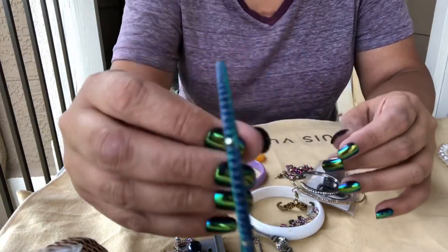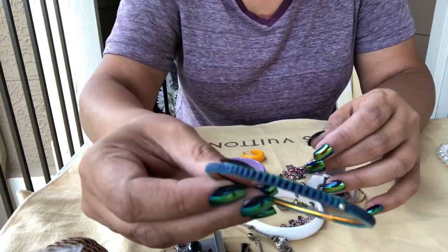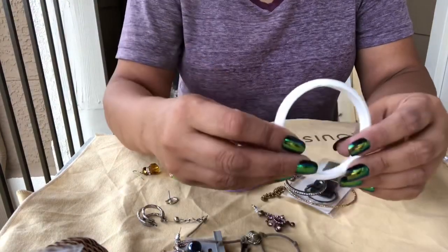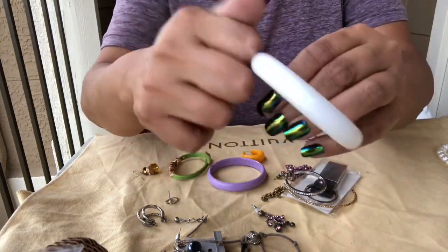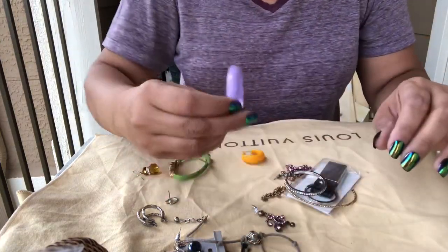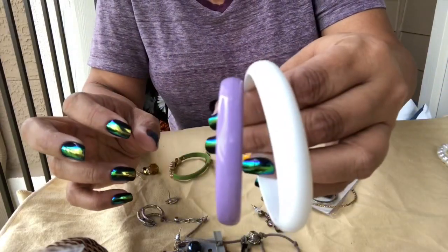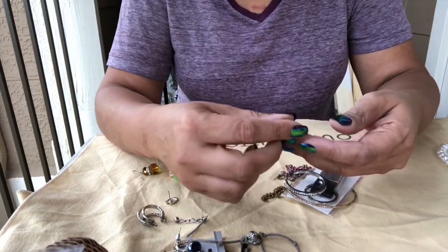Here's one of these bracelets we've been getting a lot of lately — it's like a rubberized bracelet, white plastic. They're not the same size though — purple, like a lavender, and white.